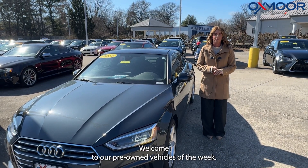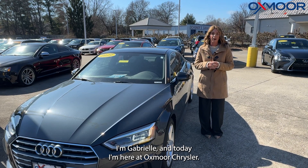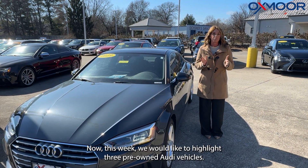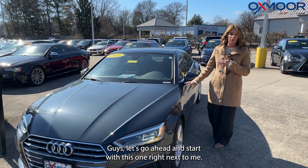Hello everyone, welcome to our pre-owned vehicles of the week. I'm Gabrielle and today I'm here at Oxnard Chrysler. This week we would like to highlight three pre-owned Audi vehicles. Let's go ahead and start with this one right next to me.